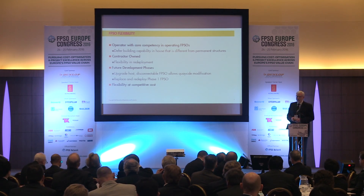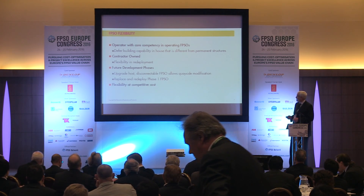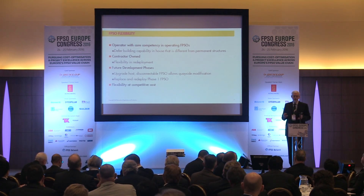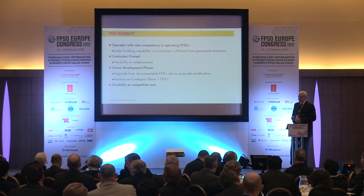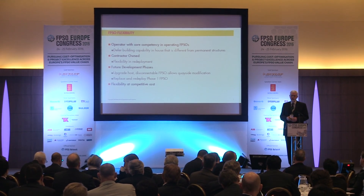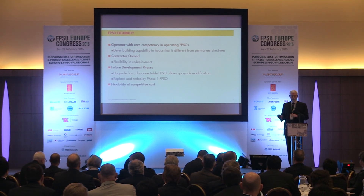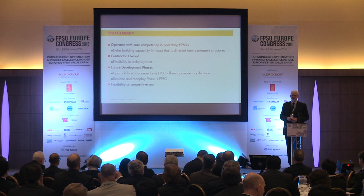FPSOs do provide a lot of flexibility. You go to a contractor who knows what they're doing in terms of operating FPSOs, which means we don't have to build up that expertise within our company. The contractor owns it and leases it, meaning there's flexibility. On Stones, if the reservoir - which we don't know very well - turns out to not be very good, it's a lease and the FPSO can move somewhere else. If production is great and tremendous, we might need a bigger FPSO. There's also the opportunity to upgrade; the FPSO is disconnectable so it can go to a shipyard near shore. There's flexibility at a competitive cost.